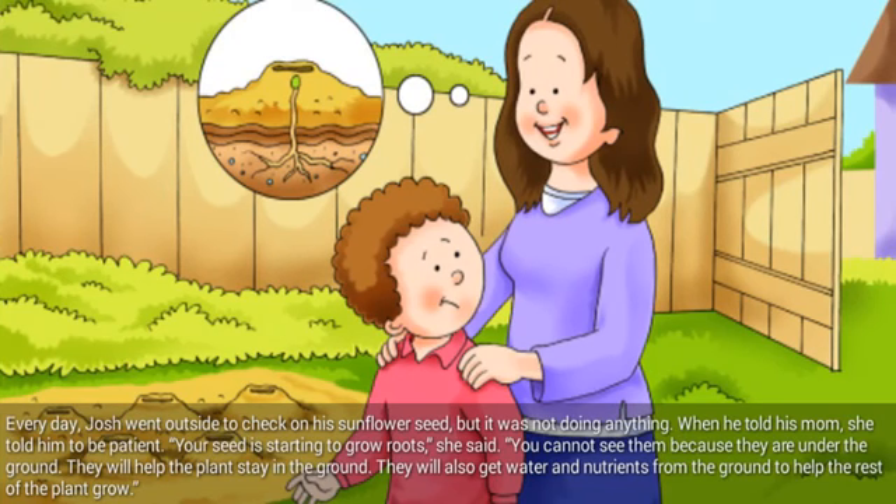Every day, Josh went outside to check on his sunflower seed, but it was not doing anything. When he told his mom, she told him to be patient. Your seed is starting to grow roots, she said. You cannot see them because they are under the ground. They will help the plant stay in the ground. They will also get water and nutrients from the ground to help the rest of the plant grow.